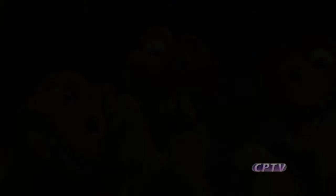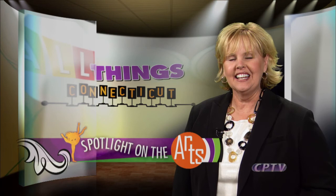Next, we visit another Connecticut hotspot for movie makers. In our Spotlight on the Arts, Ed Werzbicki reports from the annual Kent Film Festival.